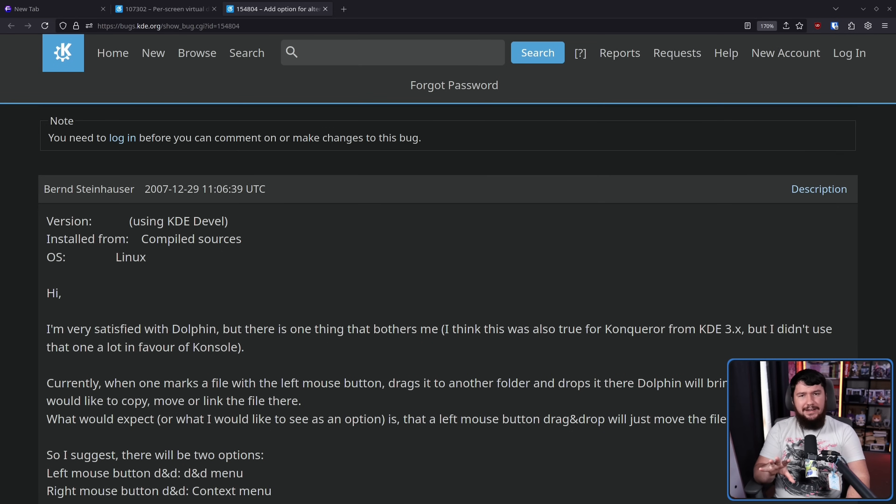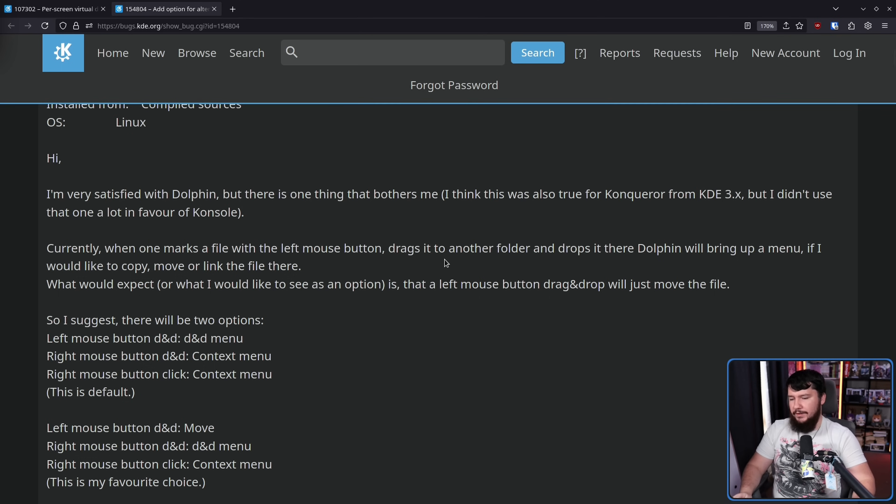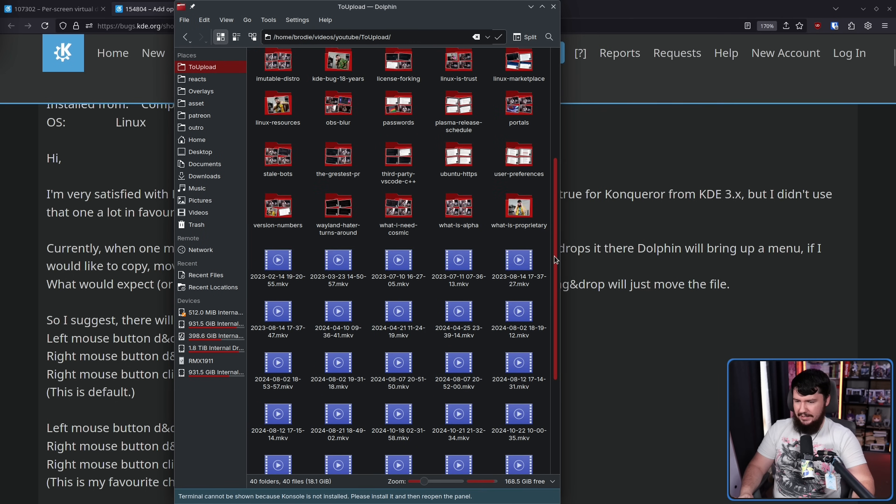As they compiled from Git, it's not entirely clear what version they were using or what commit they were on, but judging by the time period, I would say somewhere towards the end of KDE 3. So, very long time. The original report says: 'I am very satisfied with Dolphin, but there is one thing that bothers me. Currently, when one marks a file with the left mouse button, drags it to another folder, and drops it there, Dolphin will bring up a menu asking if you'd like to copy, move, or link the file. What I would expect, or like to see as an option, is that a left mouse button drag and drop will just move the file.' So let's open up Dolphin and show you what is meant here, because this is still a thing that happens today.